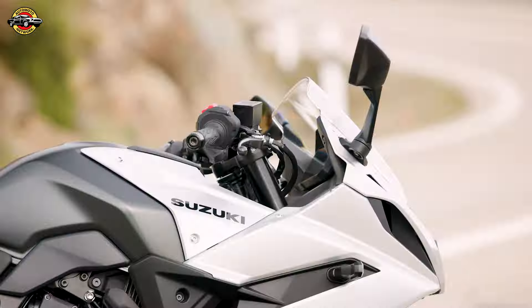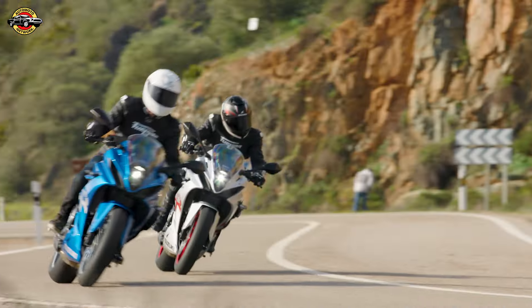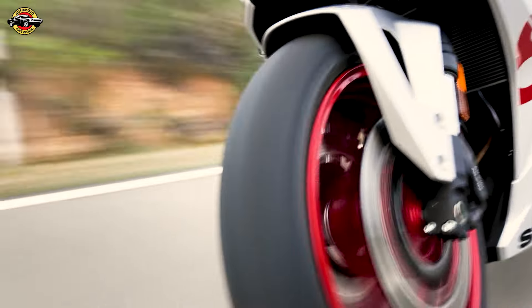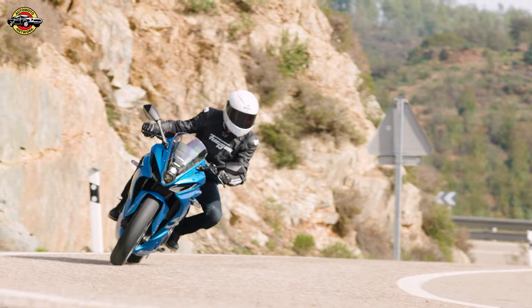The GSX-8R is not just a bike — it's a statement. It's in dealerships now, ready to conquer the roads. Embrace the thrill of the ride with Suzuki's latest masterpiece. Thanks for joining us. Until next time, ride safe and ride free.